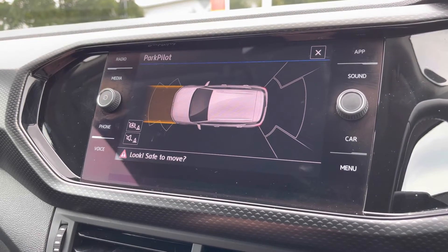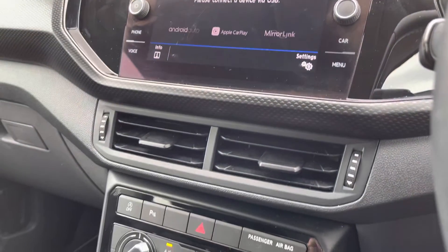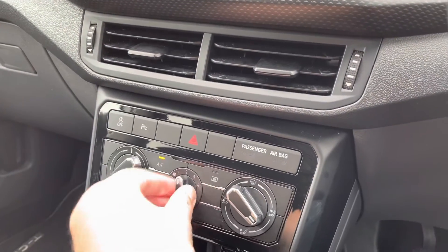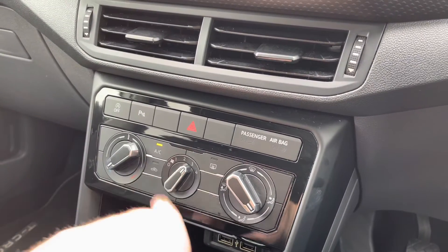Your park pilot system provides guidelines and also audible warnings to keep that paintwork in top condition. A little further down the cabin, you've got your manual air conditioning, with plenty of adjustment to keep you nice and comfortable on the road — nice and easy to adjust even whilst driving.